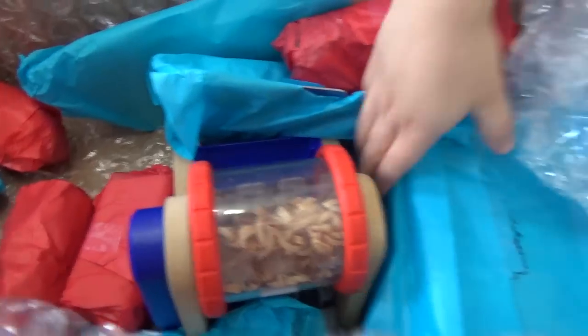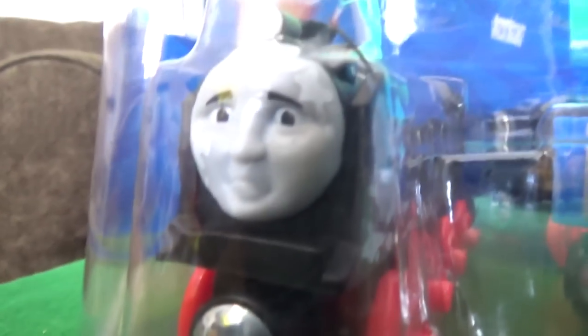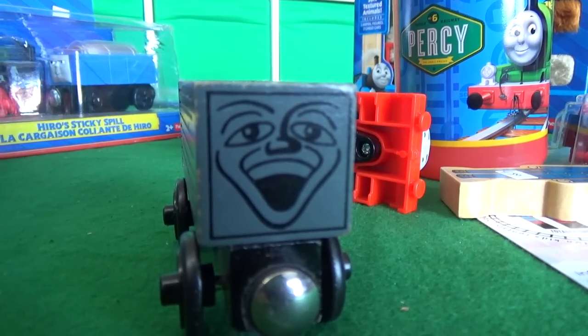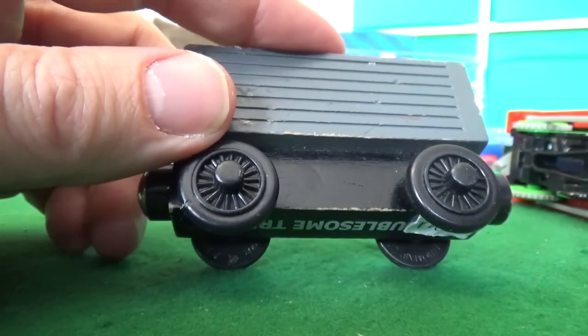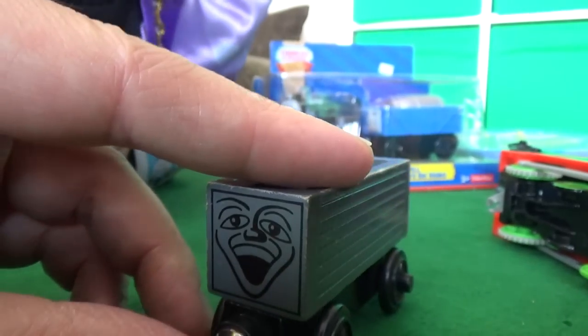Which one are we gonna get? Look at that - Hero Sticky Spell! Hero, you look so upset. This was based on one episode. This is actually wonderful. He looks really sticky. This might be a wooden one. Wow. So this is a troublesome truck - this is the gray face troublesome truck, but this is the original style of troublesome truck. 2002 - he is rather rare. You don't see these anymore, but this is what the original troublesome trucks looked like.